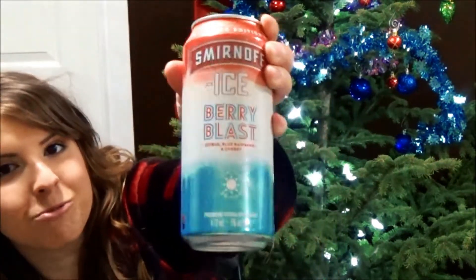Smirnoff Ice Berry Blast — citrus, blue raspberry, and cherry. Limited edition, and it looks like one of those rocket popsicles.